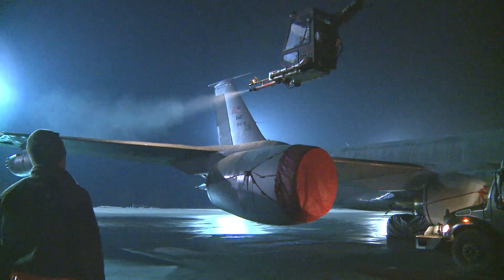It ensures that the aircraft can fly properly. If they have ice on the wings, it's going to lose lift and not be able to maintain flight.